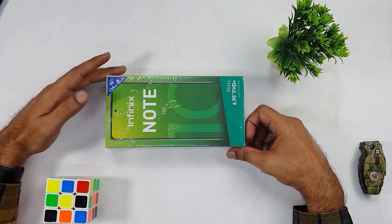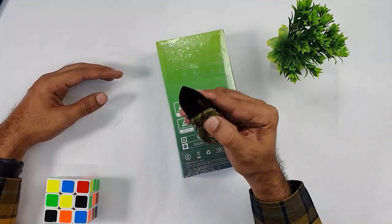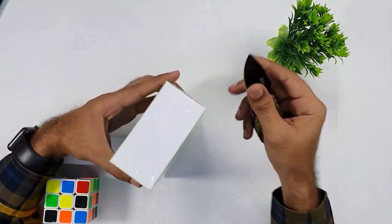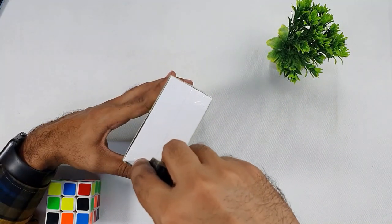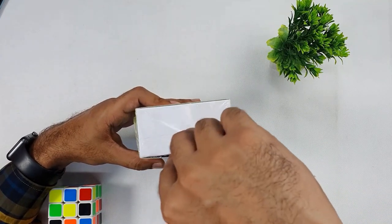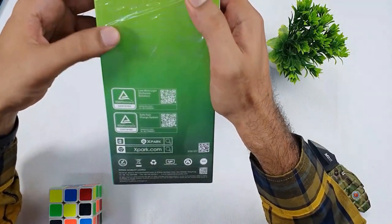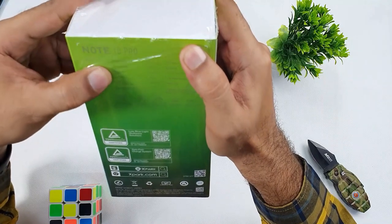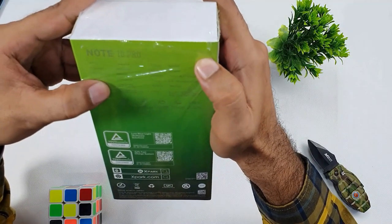So guys, this is the Infinix Note 10 Pro and we are going to unbox this phone. This phone is 128GB, 8GB RAM, Helio G95 processor, and a 5000mAh battery.